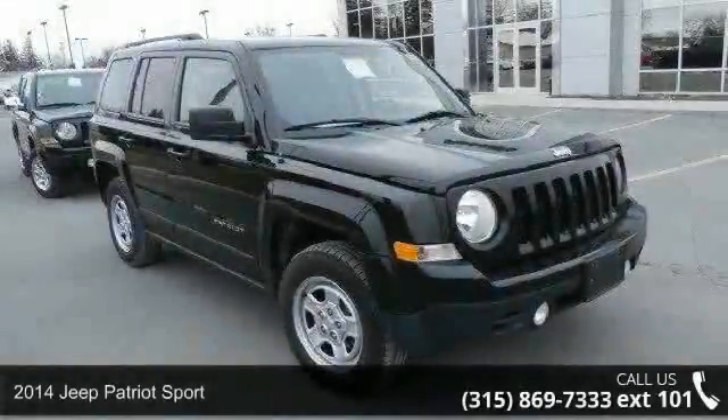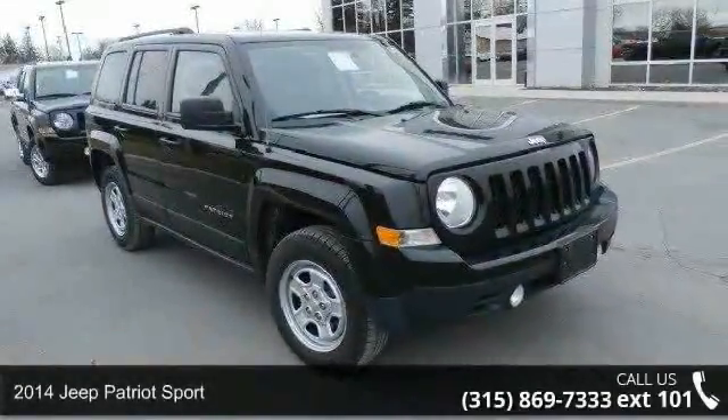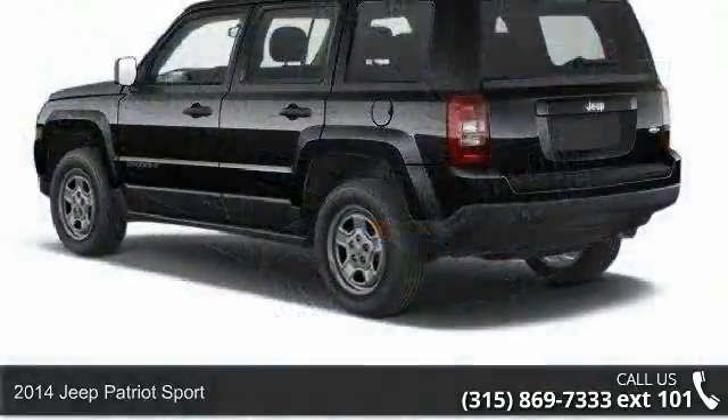Step into the 2014 Jeep Patriot Sport. If you are looking for a first-rate auto, this one could be yours today.